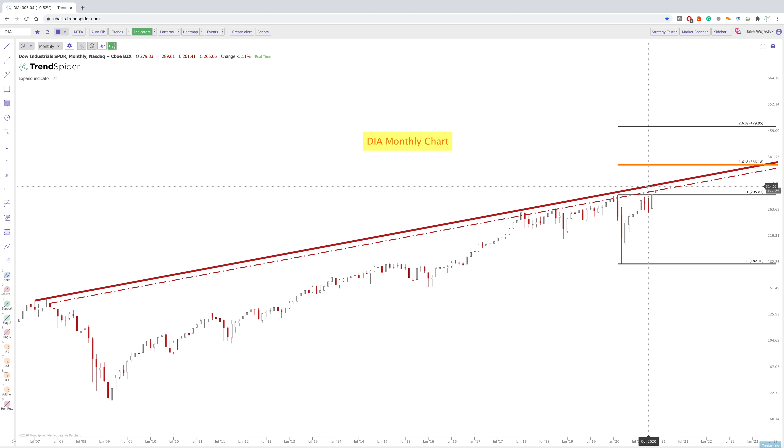Not only are Fibonacci levels pretty interesting, naturally occurring in the markets and just overall in nature, they are self-fulfilling prophecies. There's a lot of big money that looks at these extensions and these Fibonacci levels. So it's always important to have these on your screen. So 366 to 367 would be an area above potentially if we did break through this zone above.